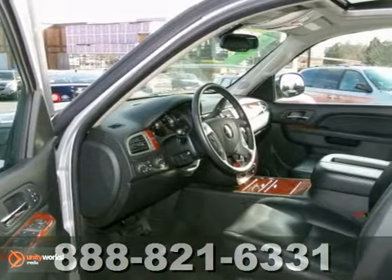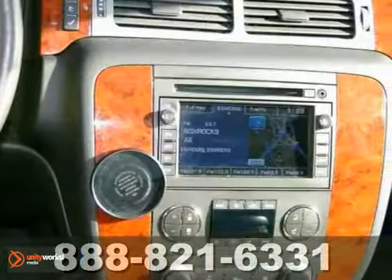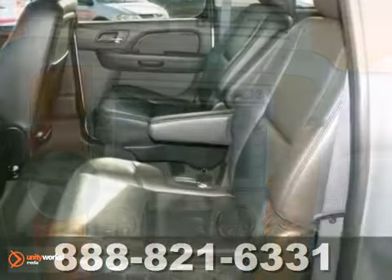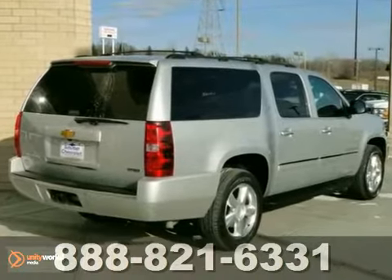Its many features include leather seats, navigation and OnStar. It has parking assist, 4-wheel drive and a CD player. And it also has alloy wheels and dual zone air conditioning.